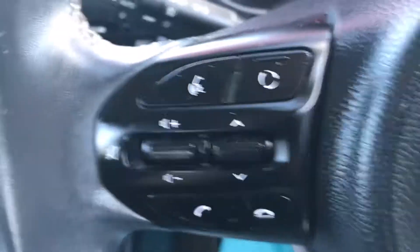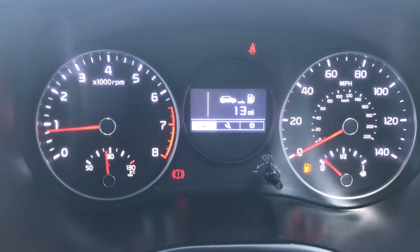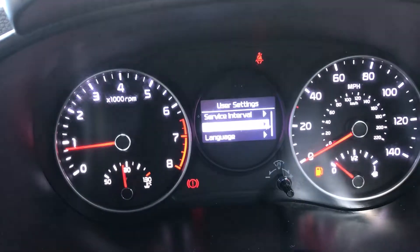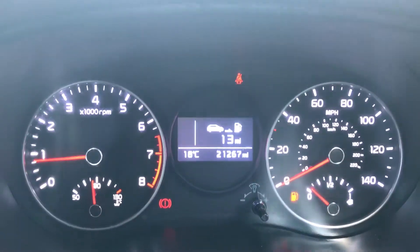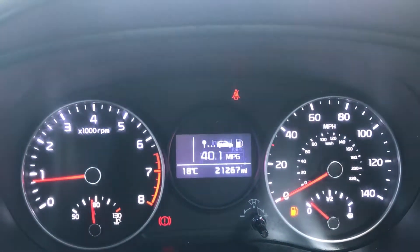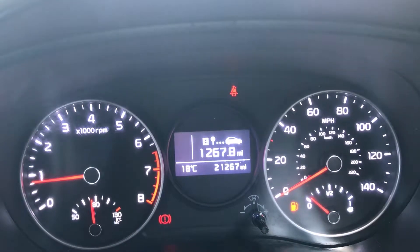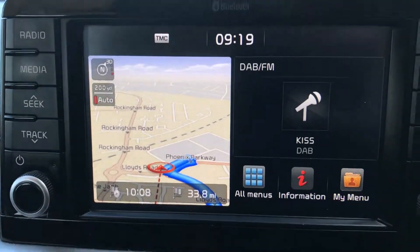You've got cruise control and trip computer controls on one side, and voice control and audio controls including Bluetooth on the other side. The mileage reads 21,267. Pressing the right buttons brings up all your different user settings, and then you can navigate to the trip computer settings — average miles to the gallon, instant miles to the gallon, average miles per hour, and all the different options on there.